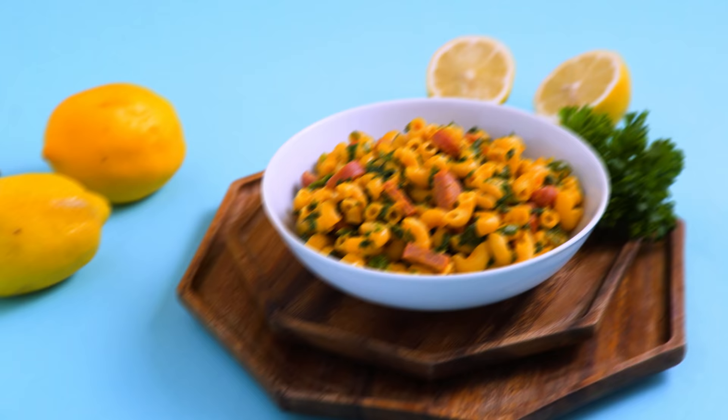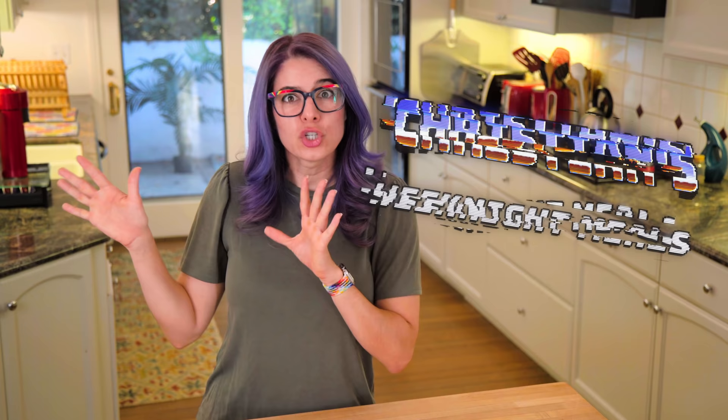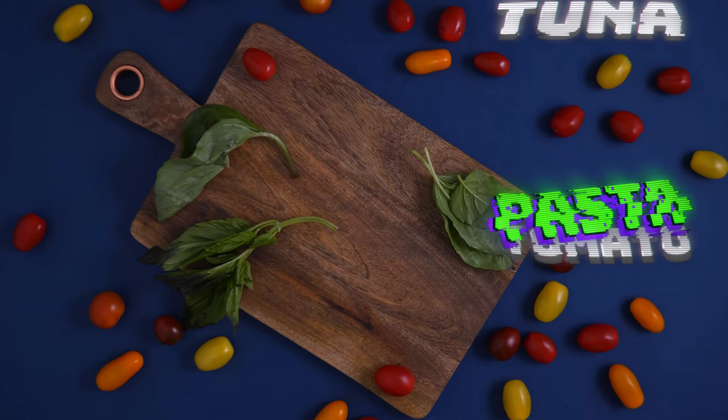I wanted to show you three meals that I actually eat almost every single week, and they mostly require a single pot depending on whether or not I'm meal prepped that week. This episode should probably be called Christian's weeknight meals because the truth is Christian usually makes these for me — he's so kind and sweet.